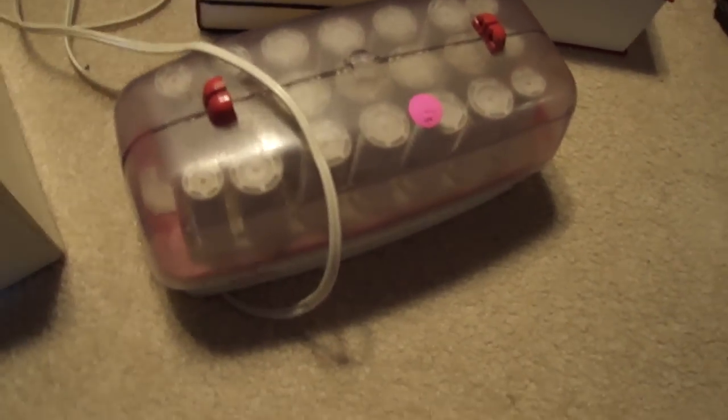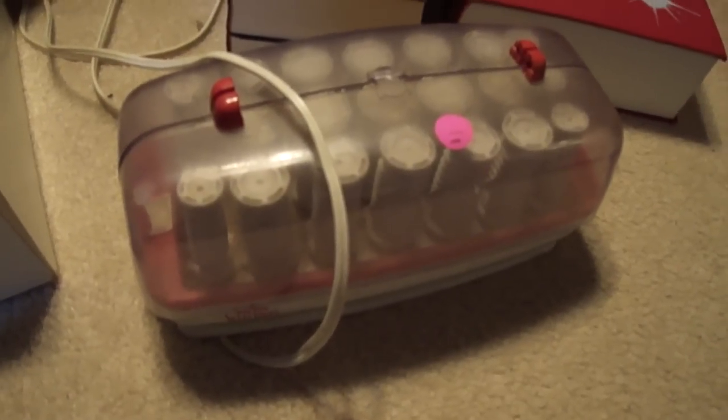Lesson learned with the Salon Selective Rollers: make sure they're clean.